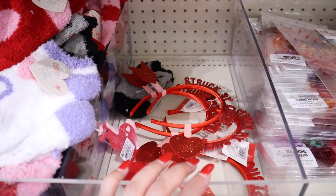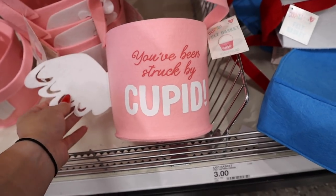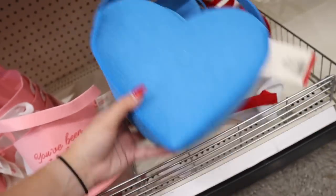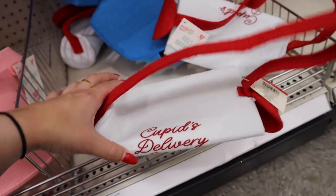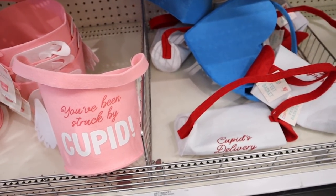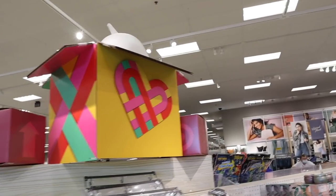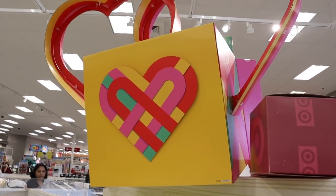Down here are little felt baskets perfect for collecting valentines. One says 'you've been struck by cupid' with little wings — three dollars. Then a blue heart-shaped bag and one that looks like a mailbox that says 'cupid's delivery service' — three different options for Valentine's Day card collectors. Also check out the cute new dollar spot decor — super colorful with two big hearts for Valentine's Day. That's it for specific Valentine's Day dollar spot finds; there are also tons of new spring finds to show next.